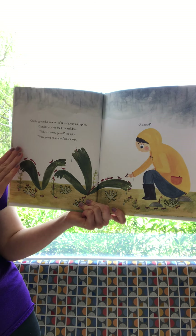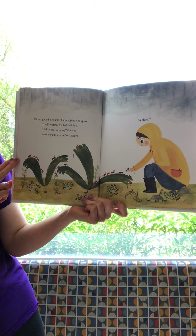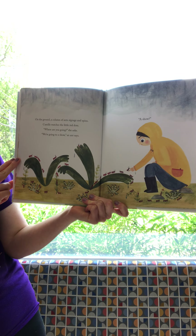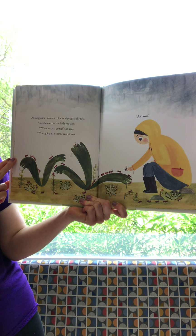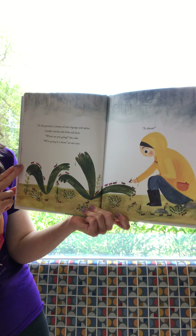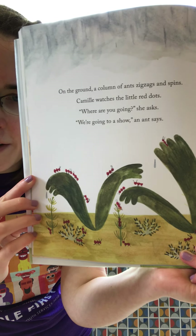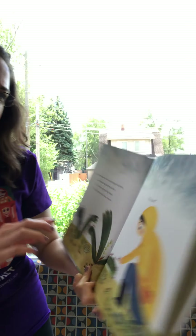On the ground, a column of ants zigzags and spins. Camille watches the little red dots — 'Where are you going?' she asks. 'We're going to a show,' an ant says. A show? All of our ants are crawling around. I wonder what show they're talking about — let's see.